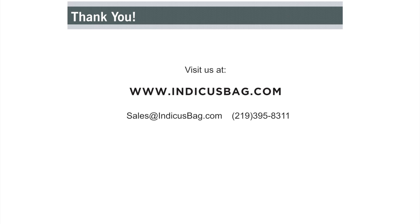Please chat with us in our booth and learn more about our product offerings and custom capabilities. You can also visit us at IndicaSpec.com and contact us at sales@IndicaSpec.com or call us at 219-395-8311. Thank you for visiting our booth and we look forward to working with you.